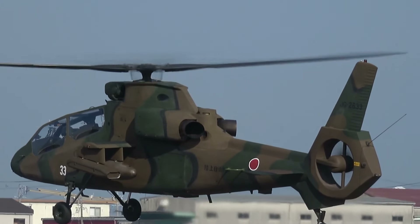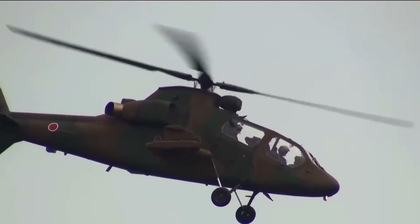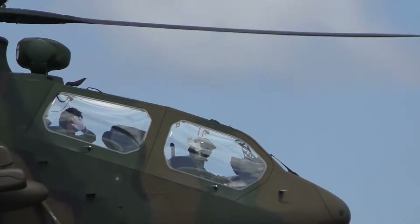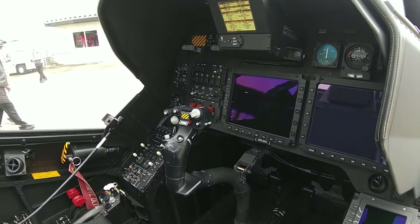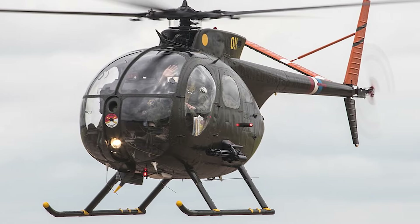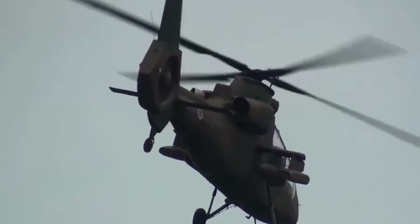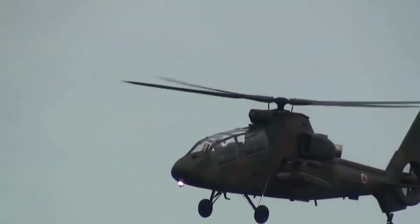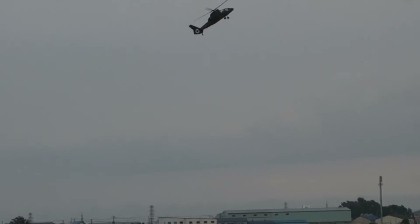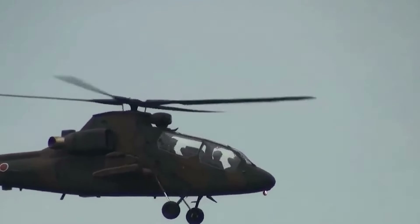Powered by two Mitsubishi TS-1 turboshaft engines, the OH-1 can achieve a top speed of 173 miles per hour (278 kilometers per hour). Its aerodynamic design — featuring a bearingless main rotor and a shrouded tail rotor — provides exceptional agility and maneuverability crucial for both scouting and light attack roles. The OH-1's tandem cockpit is armored to protect the crew from small arms fire, and its energy-absorbing landing gear and crash-worthy seats provide additional protection. Japan's strict defense export laws have limited the OH-1 to domestic use since its introduction in 2000.